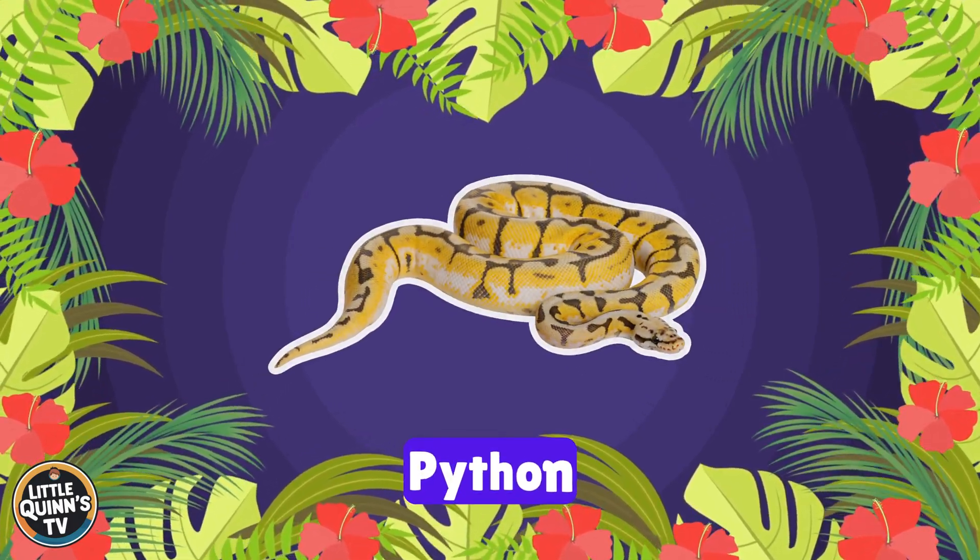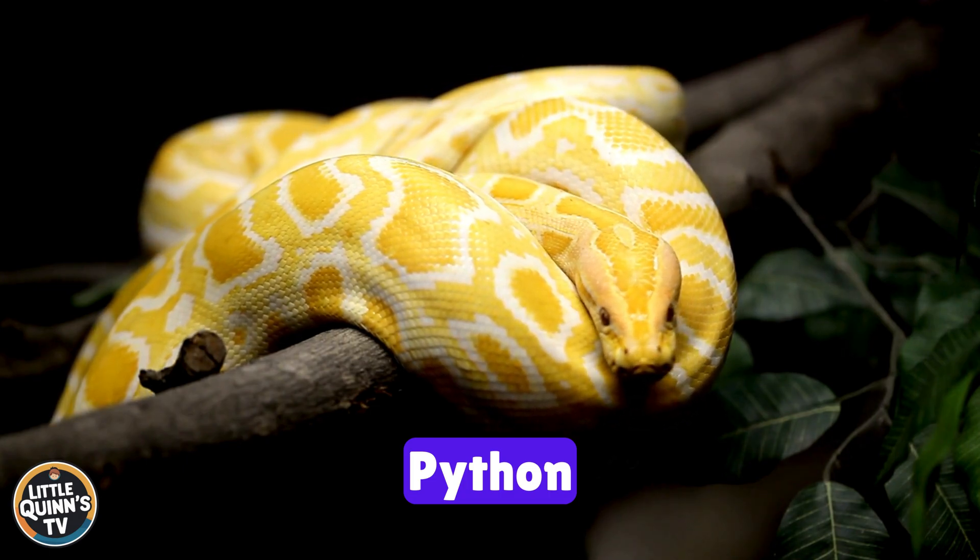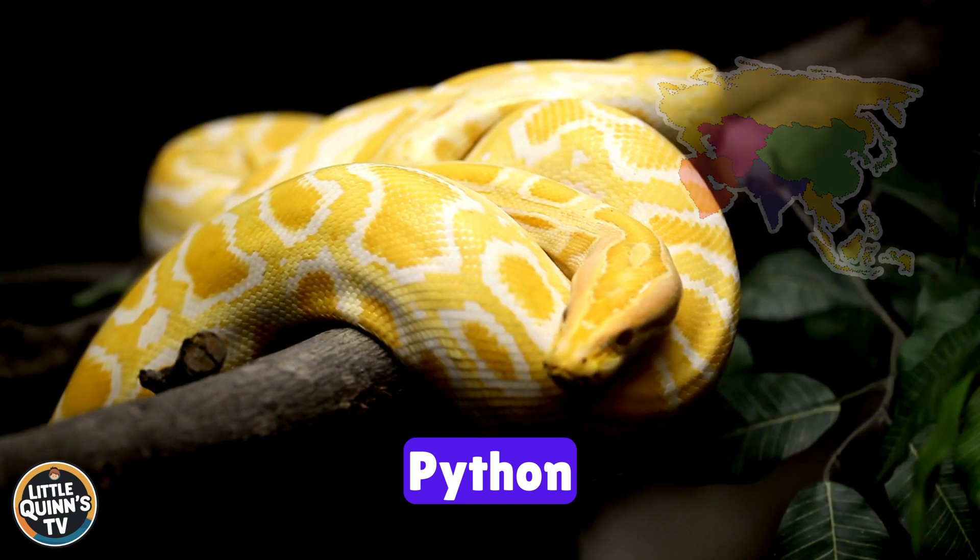This is a python. It's a large and non-venomous constrictor snake. They can be found in Africa, Asia, and Australia.